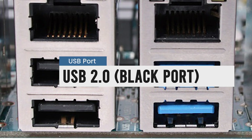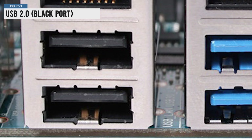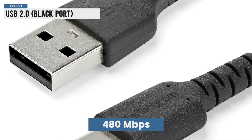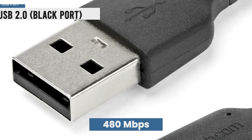Next is USB 2.0. Most common in the early 2000s, these ports are usually black. They can transfer data at 480 megabits per second — way faster than USB 1.0.